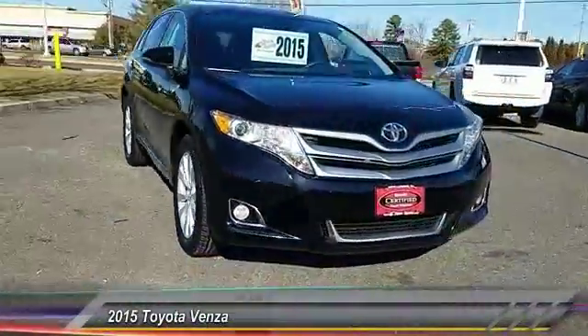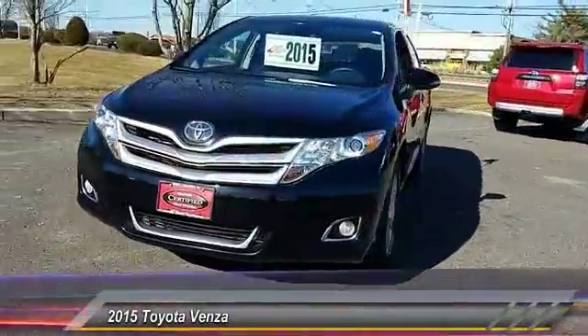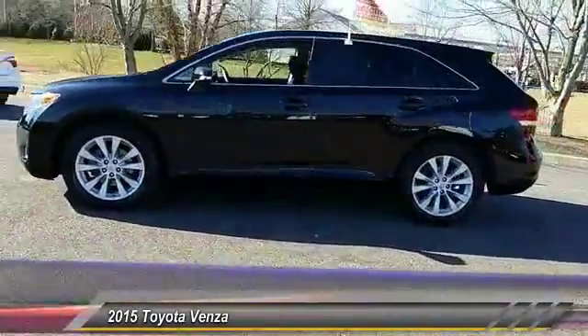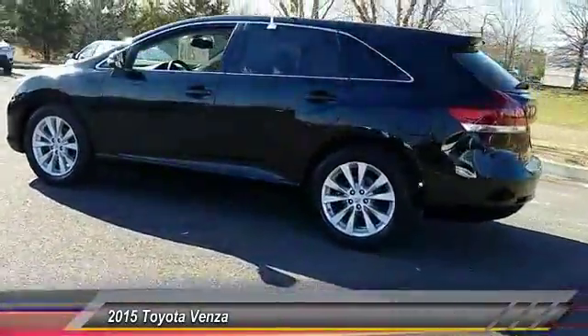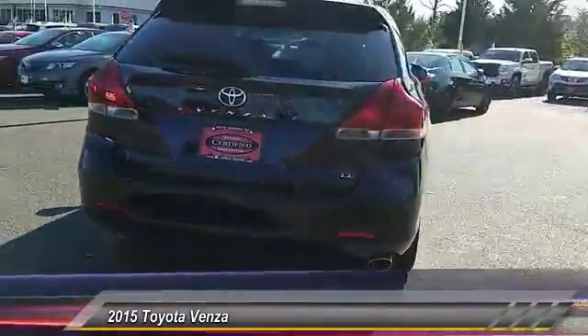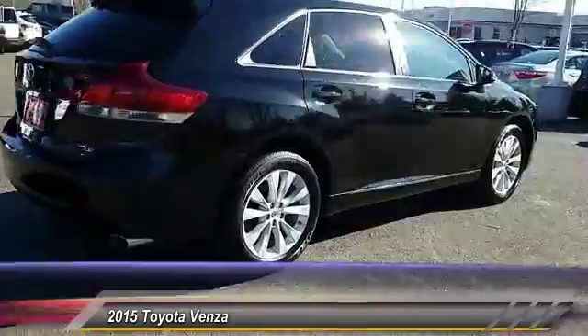The 2015 Venza. Toyota Venza blends the attributes of a crossover SUV with those of a wagon. Venza boasts a spacious interior, a powerful and efficient engine, a pleasant driving demeanor, innovative interior storage, and strong crash test scores.